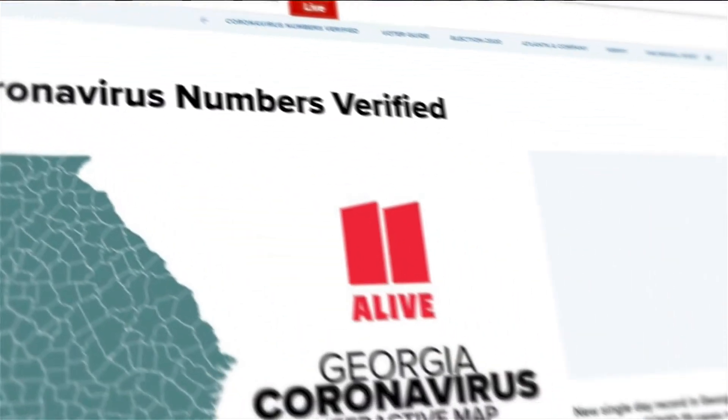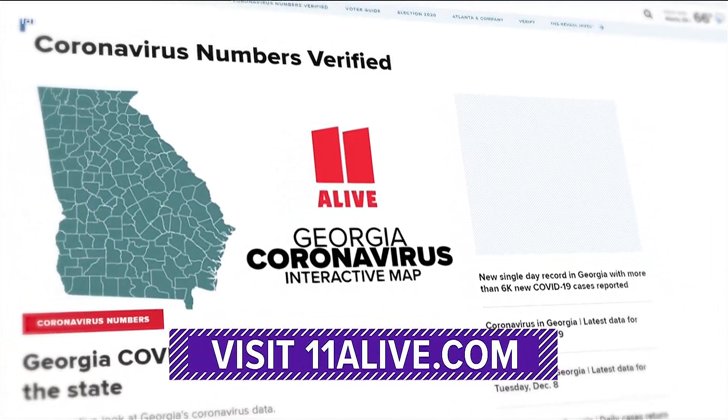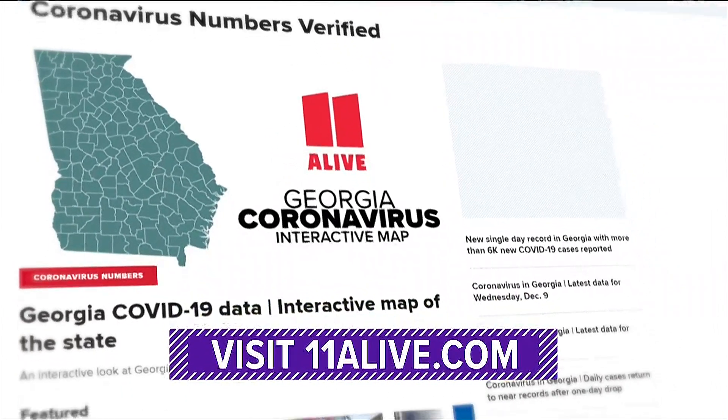We will keep you updated on all of the latest vaccine developments, including daily breakdowns of case numbers here in Georgia at 11alive.com. Just look in our special coronavirus section.